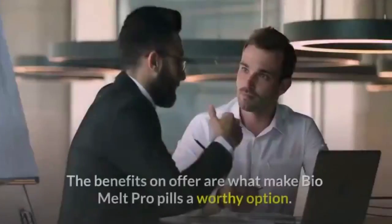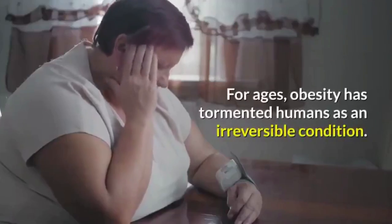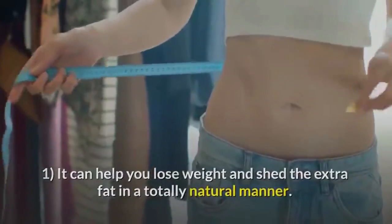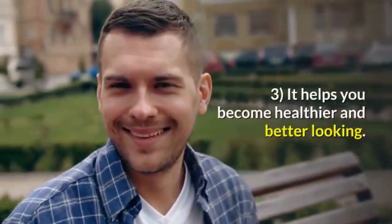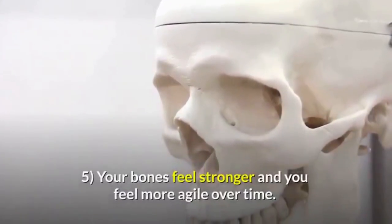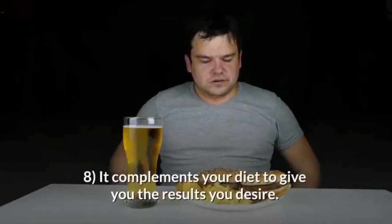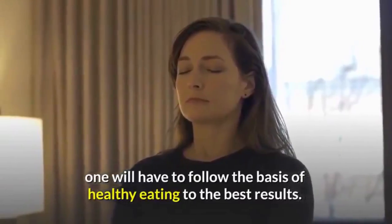Is Bio Melt Pro legit and worth buying? The benefits on offer make Bio Melt Pro a worthy option. Some of the benefits include: it can help you lose weight naturally; the natural process eradicates possible chances of relapse; it helps you become healthier and better looking; it can reduce depression, anxiety, and fatigue; your bones feel stronger and you feel more agile; the supplement is safe to use and not addictive; and it complements your diet. Keep in mind this is not a magic pill — healthy eating is still required for best results.